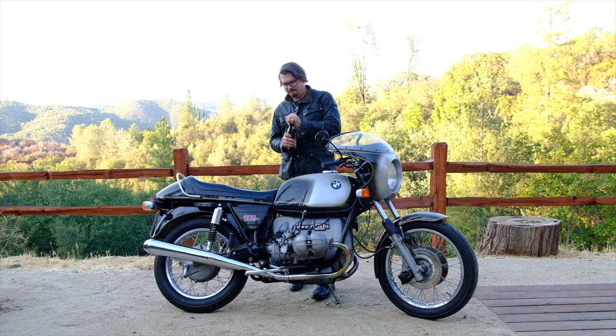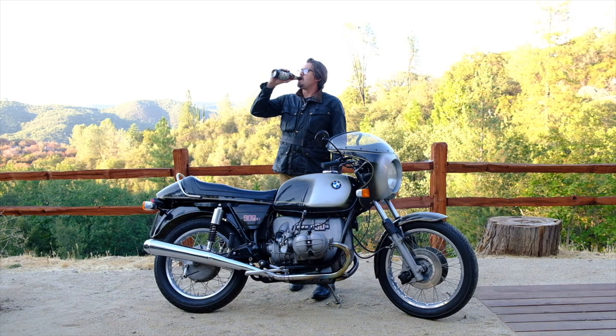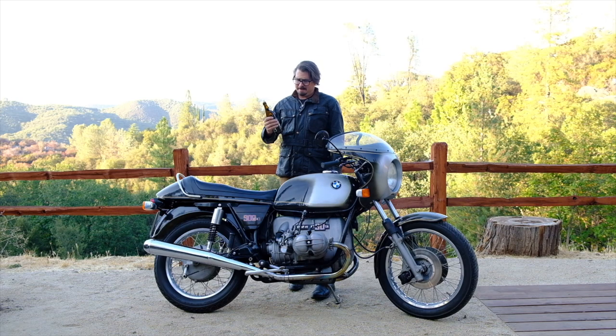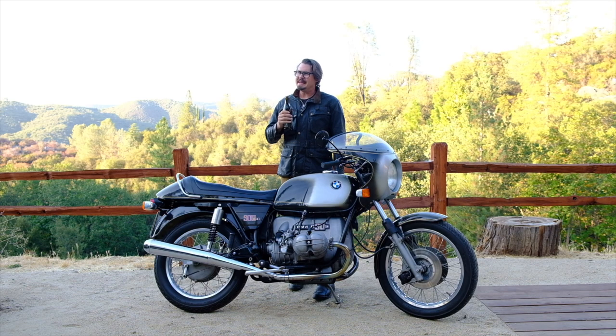Let's see what we got. I can taste the banana. A lot of banana. This is their best? I'm going to drink it anyway. Why banana?